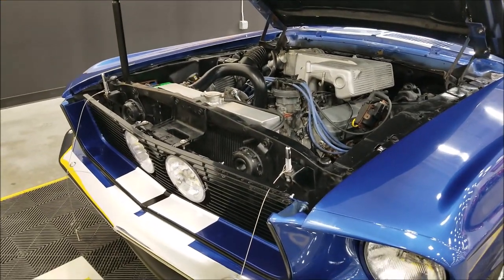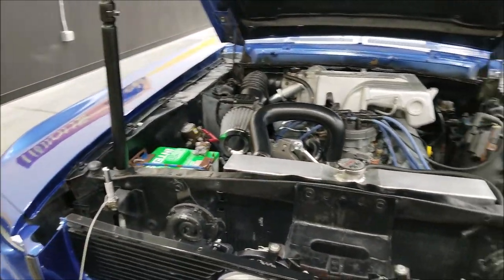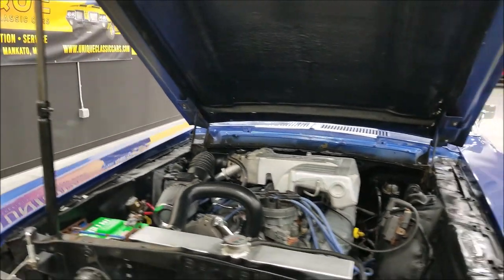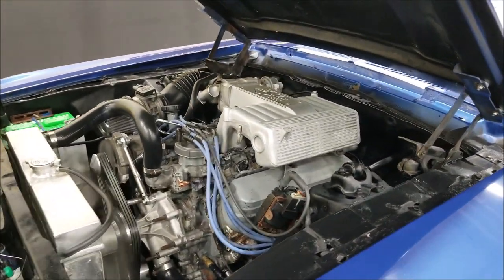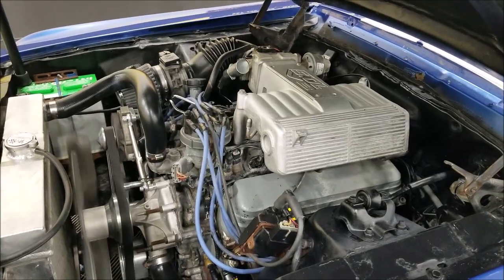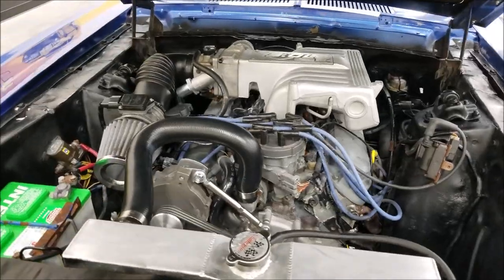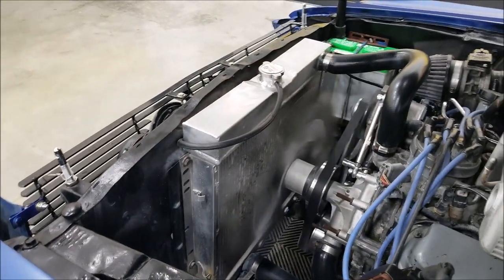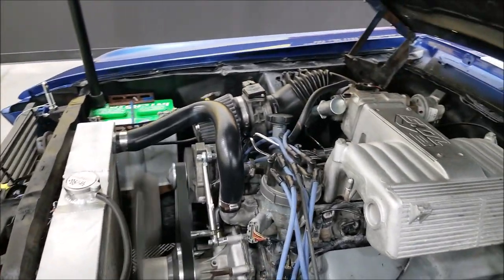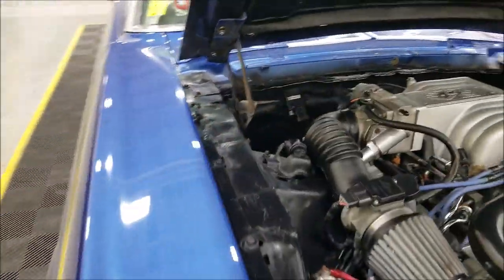A couple of things to note: there's no hood release — the pins hold the hood down. As far as a prop rod, there wasn't one installed so I grabbed one from our shop. Here you can see the glass hood with the functional scoops and your 5-liter — 302 V8, a little more modern. Looks like you've got a serpentine belt setup; the intake over there appears to be a BBK 65-millimeter throttle body.